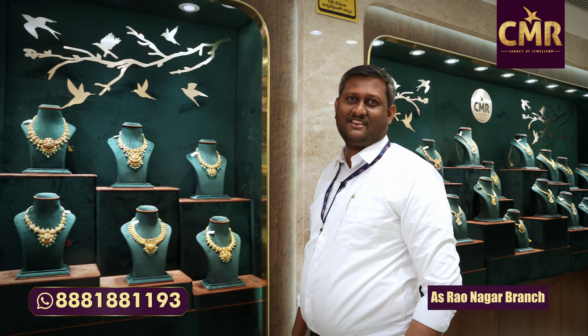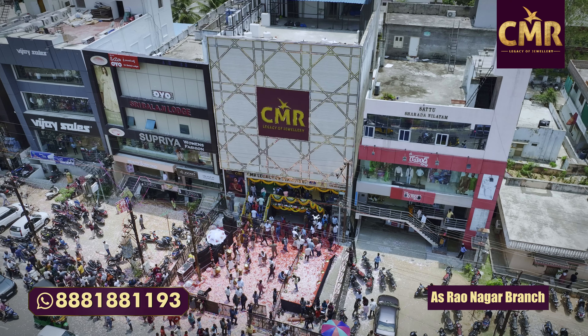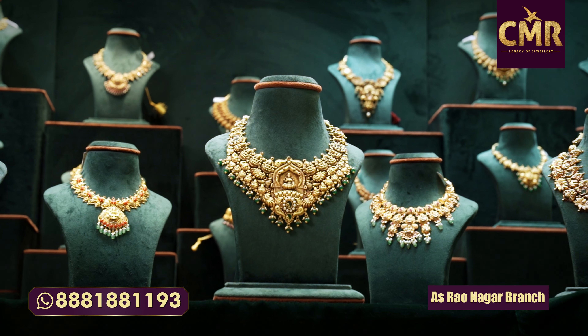Hi! Welcome to CMR Legacy of Jewellery! Today, I am going to take a look at CMR Legacy of Jewellery in this store. Today, I am going to show you a collection of Antique Jewelry Short Necklaces.